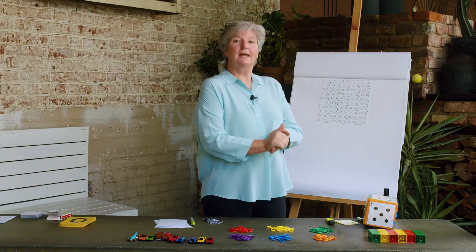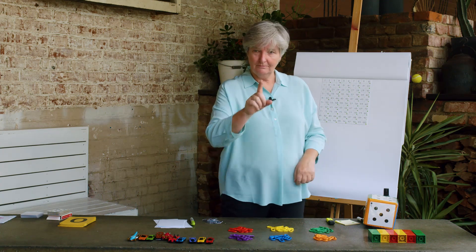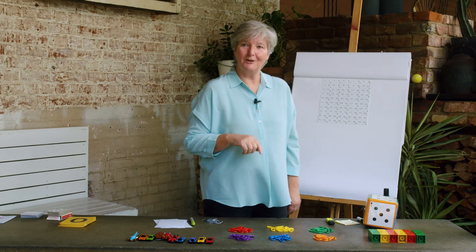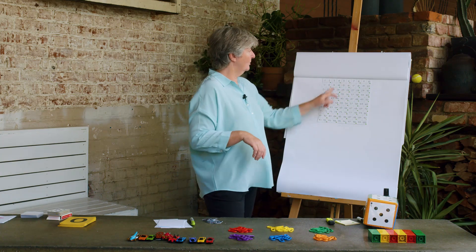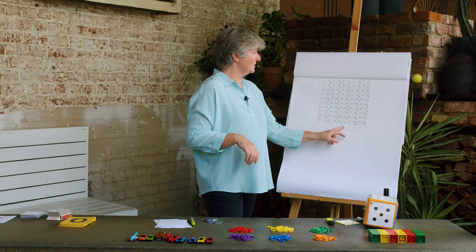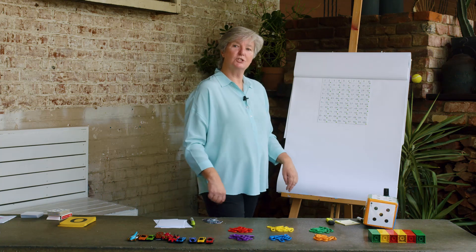Do you remember yesterday we were counting in twos? We counted all my shoes. Some of you counted your shoes. And we found out that all of these numbers were in lines on our hundreds chart. We were able to put a little dot every time we counted in twos.